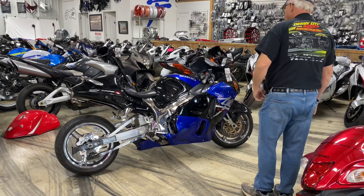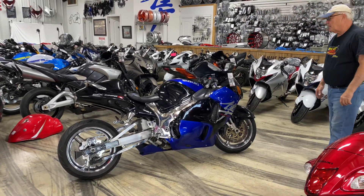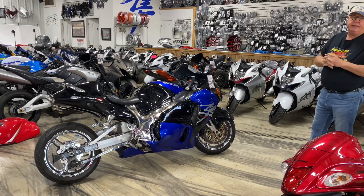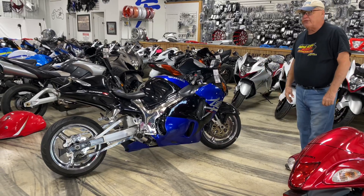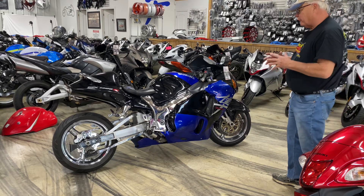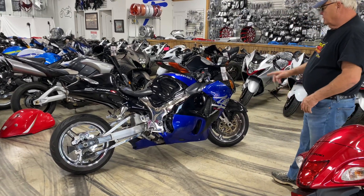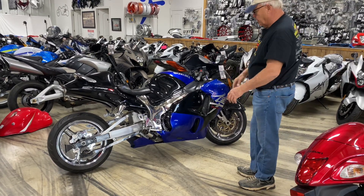Hold onto your chair — broke-ass special. $5,950. 2002, 31,000 miles. Going to put a new set of chrome flame sliders on it — that's another hundred bucks.